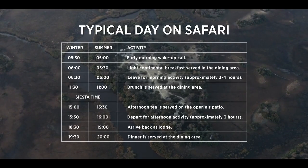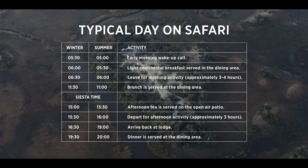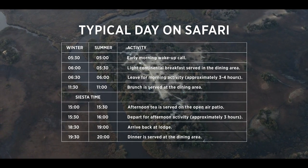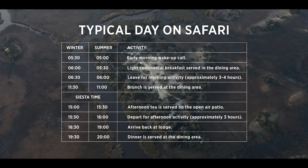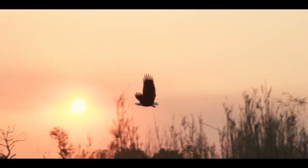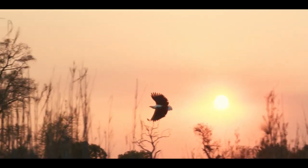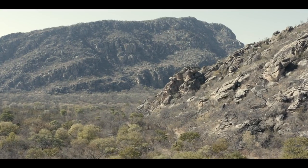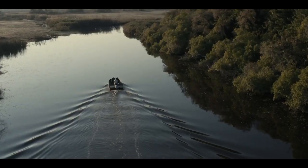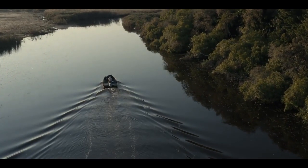An authentic African safari is a perfect blend of experience and relaxation. Our typical day looks a bit like this. With the clear, deep waters of the Okavango Panhandle before it, and the dry, arid Kalahari Desert behind it, Namasiri Island Lodge offers a unique spectrum of activities and experiences.